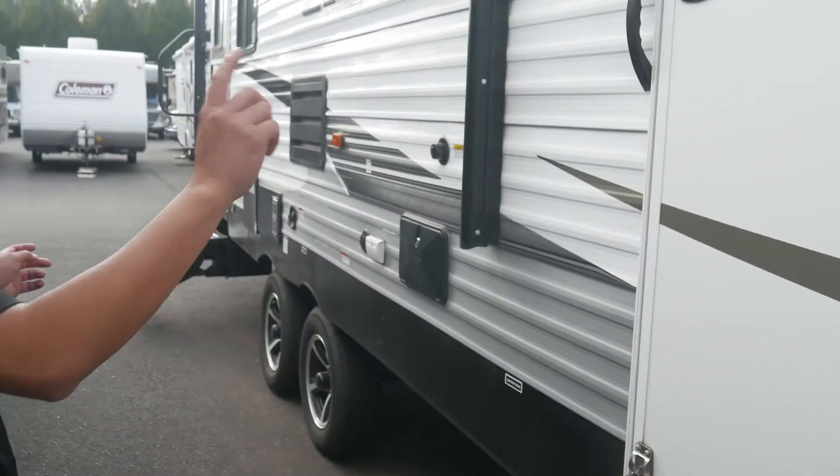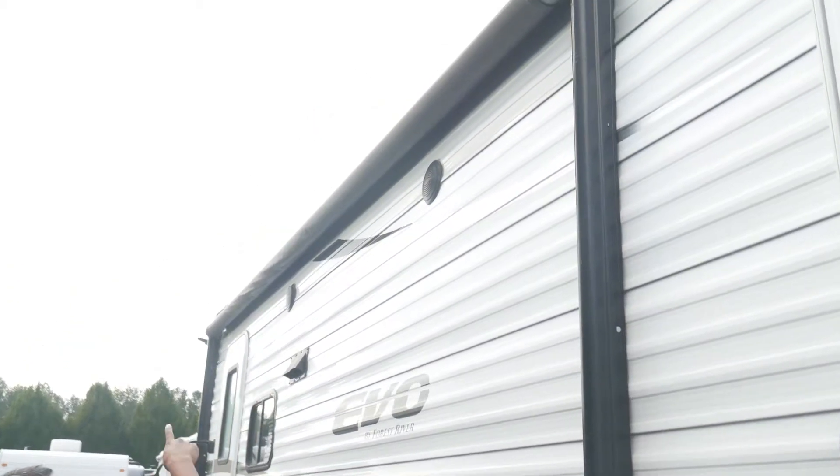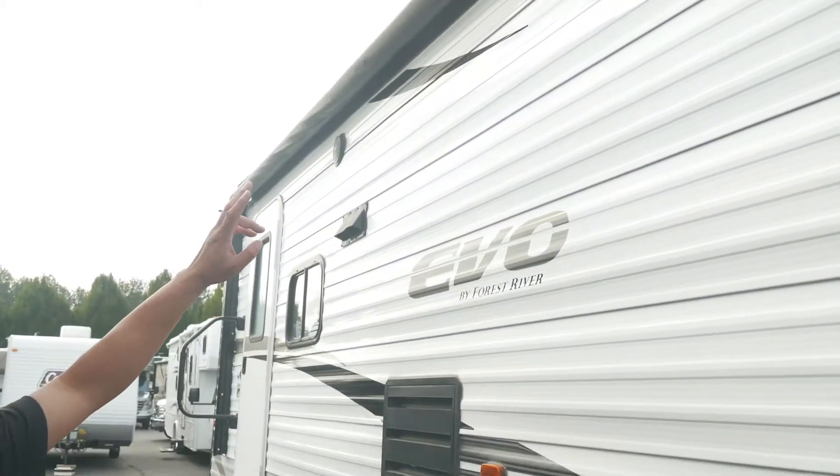You have two entryways — one to the bedroom, one to the living area. Let's show you the awning here. It's all powered as well, and the speakers are right underneath it.